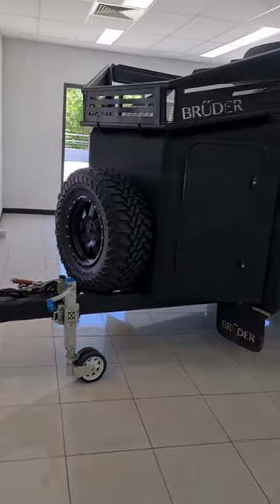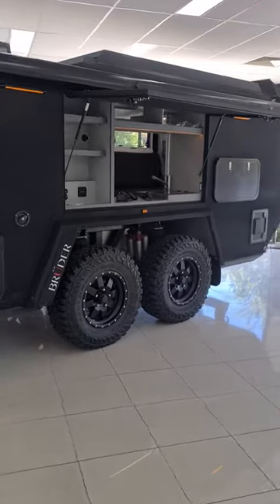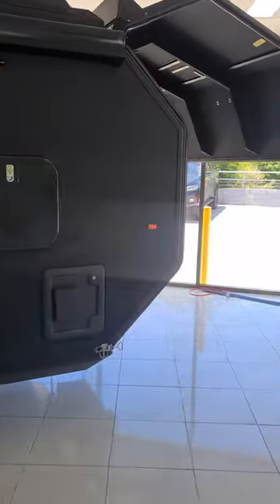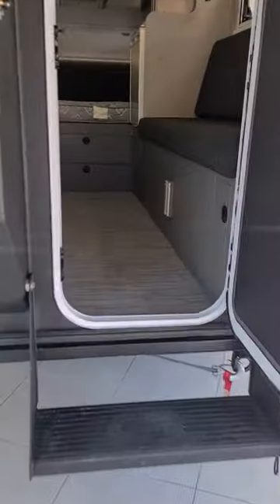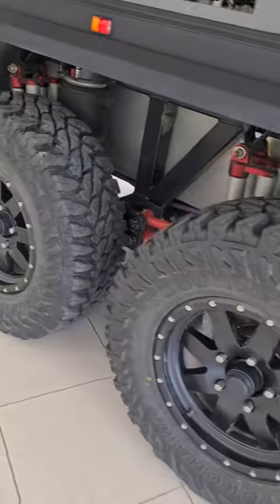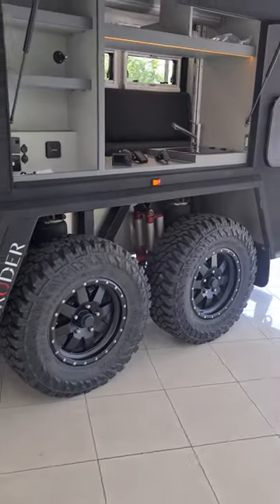This is the Bruder EXP6, possibly the most advanced off-road expedition caravan slash trailer in the world. There will be a full tech analysis coming on my YouTube channel shortly, but for the moment check out the interior and we're going to take a particular look at that incredible air suspension load sharing slash non-load sharing system they've got set up there.